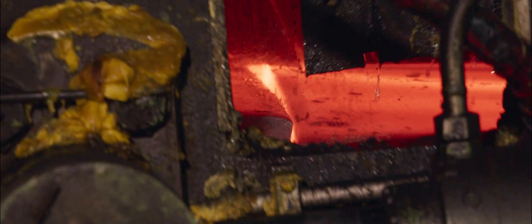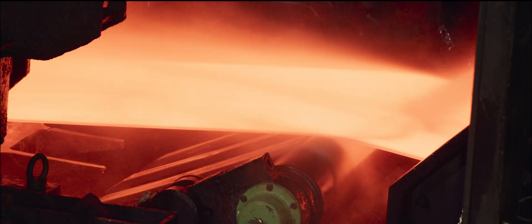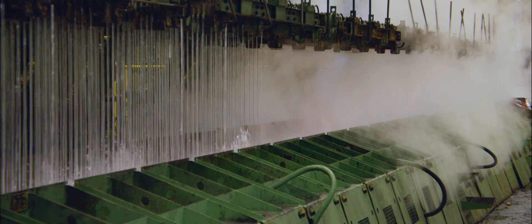The slab is then cut to the length required based on the final coil weight specified by the customer, and rolled to the desired thicknesses in our impressive hot rolling mill. On the run-out table at the exit from the rolling mill, the steel strip is progressively cooled with high-pressure water sprays.